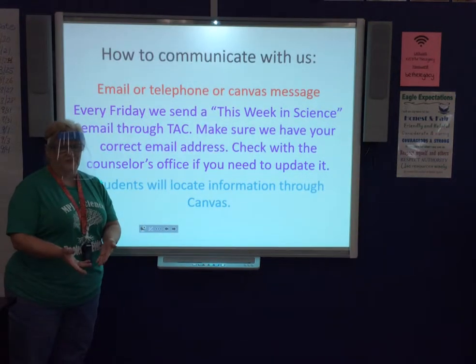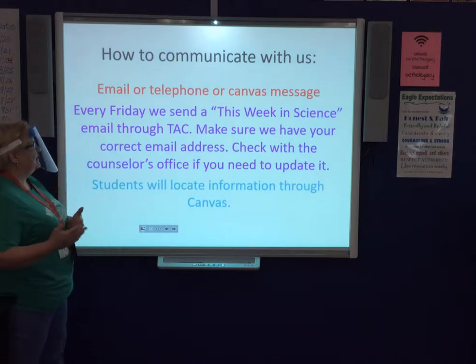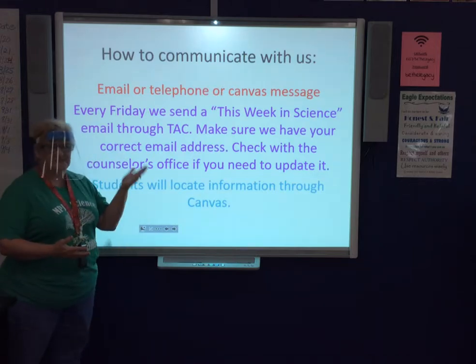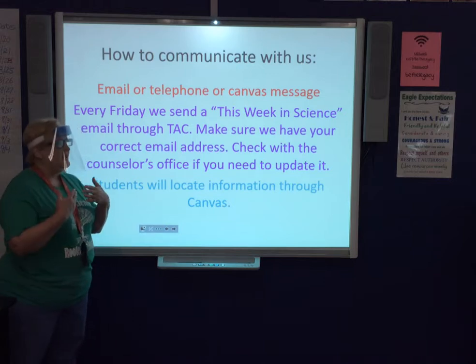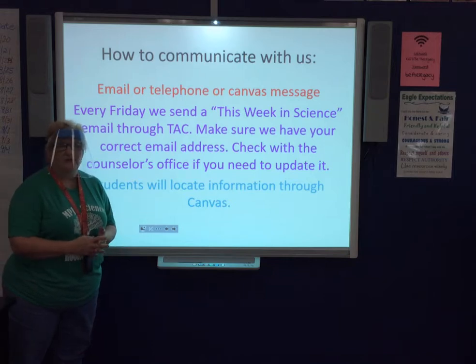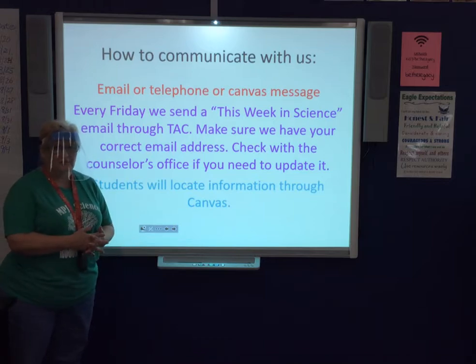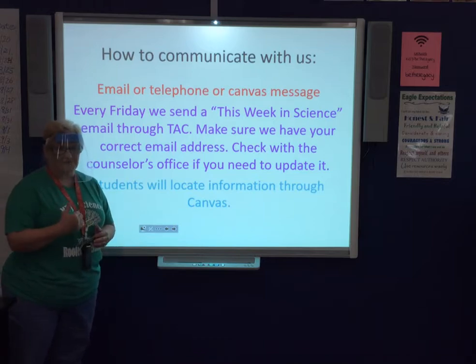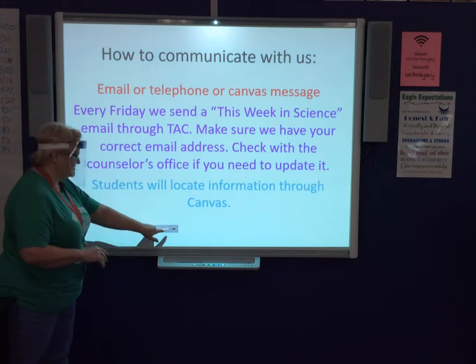As for ways we communicate with you — we send out a letter every Friday called 'This Week in Science.' It has the dates for the following week. We've already sent two, so you should be receiving it. If you're not, your email address might be wrong in the counselor's office — they're the ones who input that, so make sure it is correct.